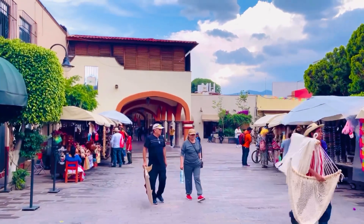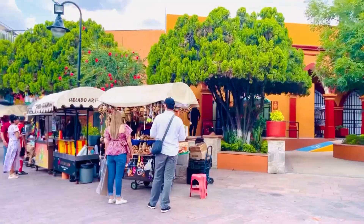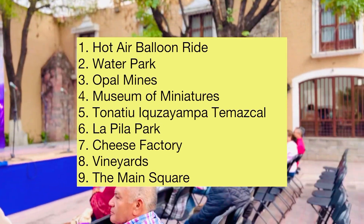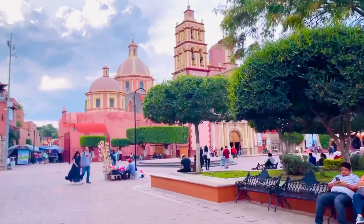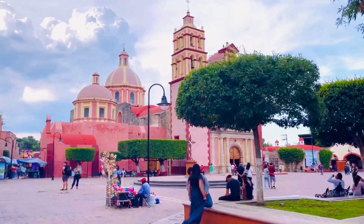Now, what should be on your list when you visit this place? Hot air balloon ride, water park, Tona Tiyu, Ikyujaampat, Temazcal, opal mines, museum of miniatures, La Pila Park, cheese factory, vineyards, and the main square. This time we chose the main square and the cheese factory.